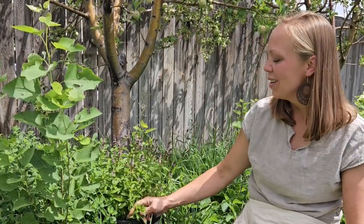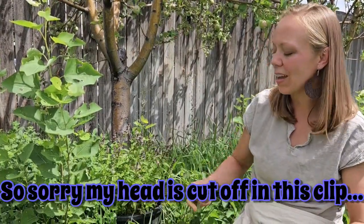Peppermint is another wonderful mint that we're using in our medicine class this weekend. Hopefully you can hear me over my ducks — they're really loud. So peppermint, like other mints...